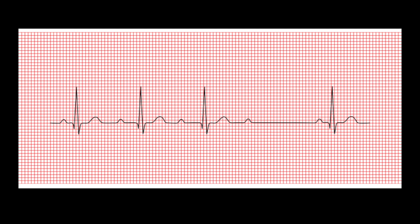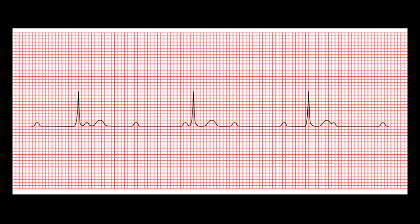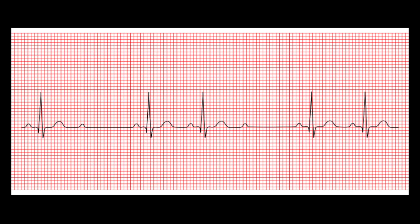Now let's test your knowledge with a pop quiz. Number one, which heart rhythm is this? The answer is second degree AV block type 1, also known as Mobitz 1 or Wenckebach. Rhythm number two — which heart rhythm is this? The answer is first degree AV block. Rhythm number three — the answer is third degree AV block. Rhythm number four — the answer is second degree AV block type 2. If you want more of this content, be sure to give me a big thumbs up and I'll catch you on the next one. Take care!